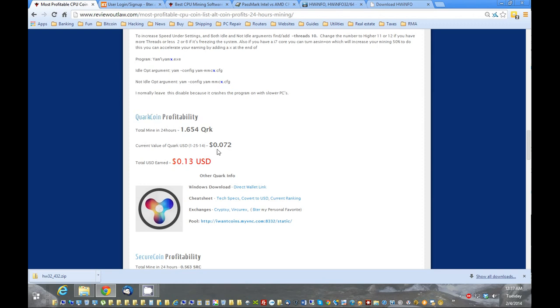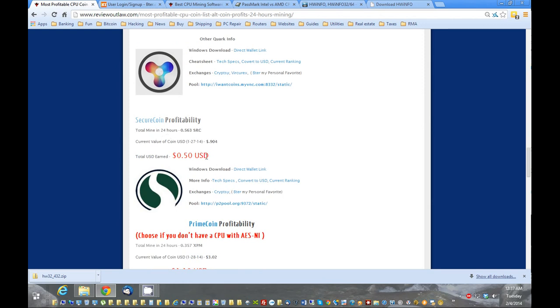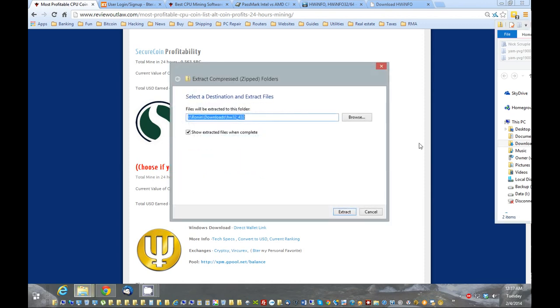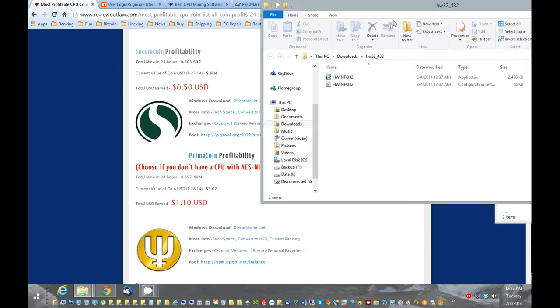Moving on to other coins: Quarkcoin is one of the first coins to start mining — I got about 13 cents off that one. It's been around longer, so it's harder to get these coins. There's also Securecoin, which has been around for a good amount of time and is almost a dollar per coin — not a bad coin to mine. The second most profitable coin, and the one you want to choose if you don't have a CPU with AES-NI enabled, is Primecoin. We got basically a dollar and ten cents from that one in a 24-hour period.